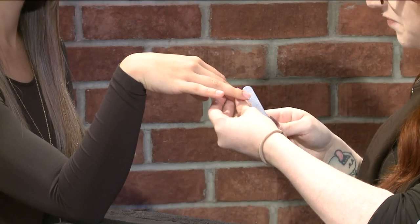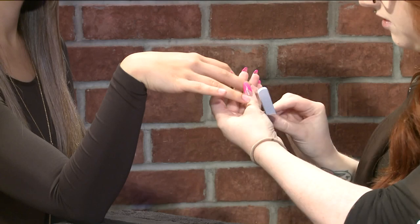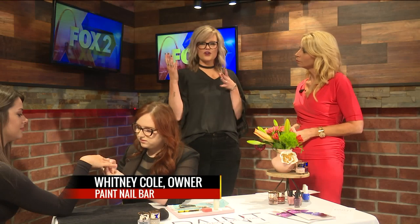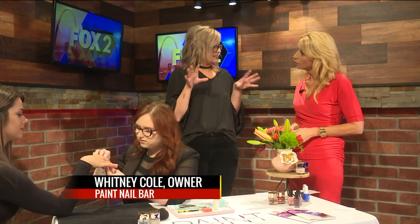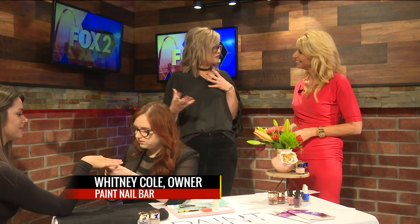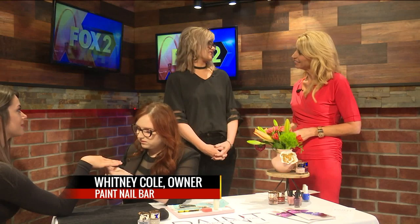We're so excited to be here. Thank you so much for having us. What makes you so different? Everything. We are unlike any nail salon that you've ever been into. From the moment you walk in, you're not going to feel like you're in a nail salon. There's no fumes. The aesthetics is like a chic home — it's like you're coming into a friend's house. You can have a mimosa.